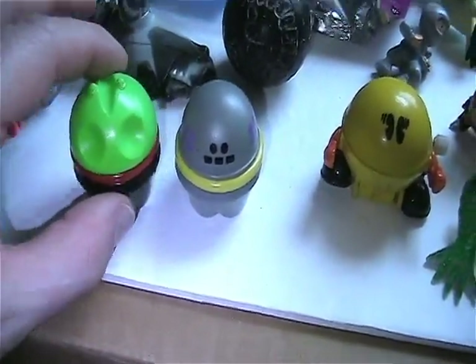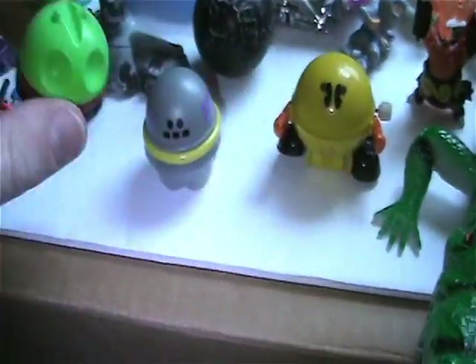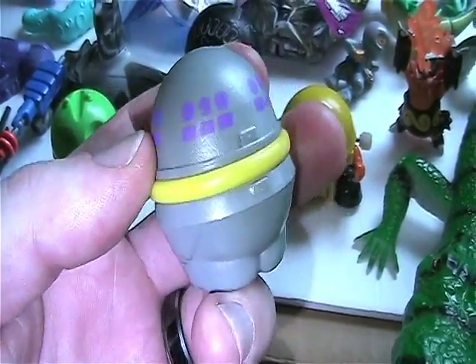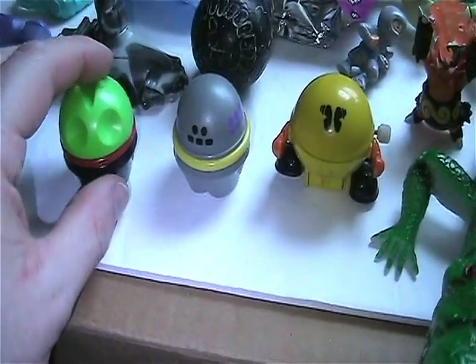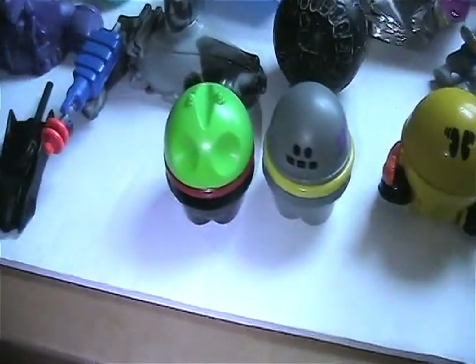Found these two in a bag. Love this alien — this thing is just so simple, but so cool. And then there's this robot, also cool. Not sure what they're from, but they look like some kind of Fisher-Price toy. Didn't find any markings on them, though.